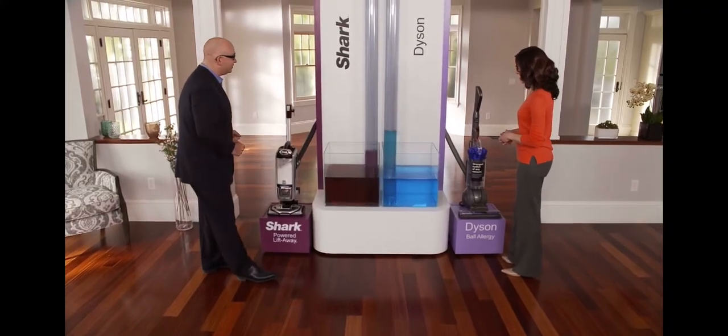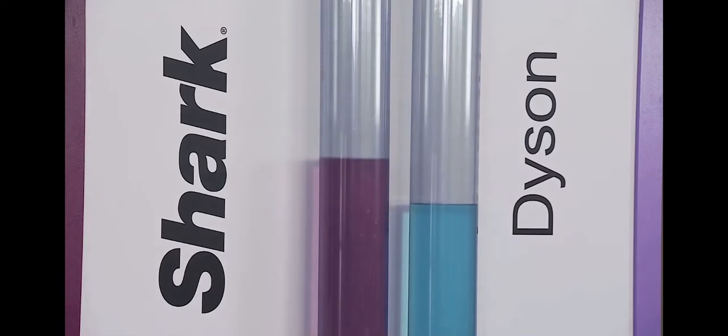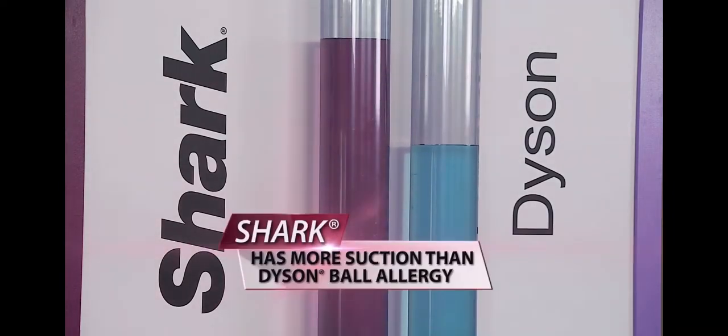Turn them on! Wow, Mark! Even with a dust cup loaded with fine dirt, Shark wins!